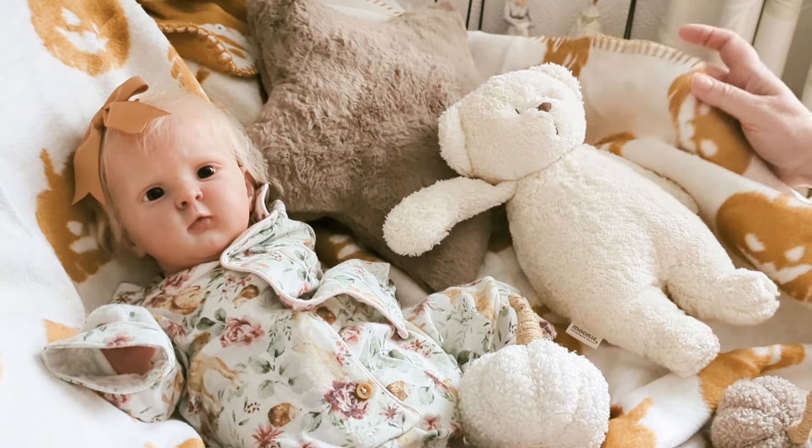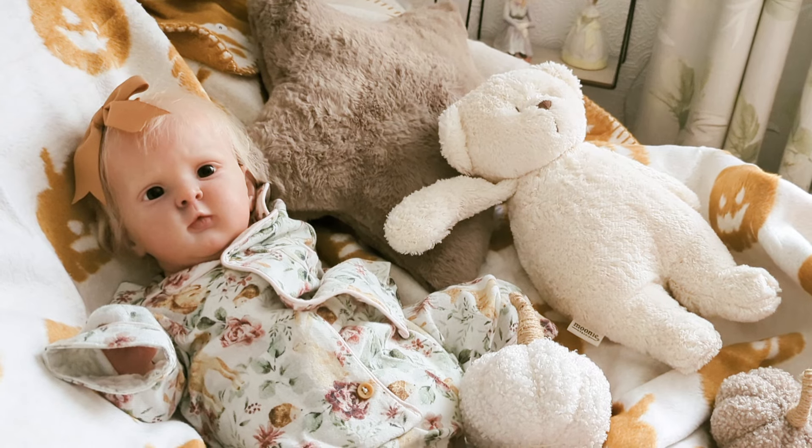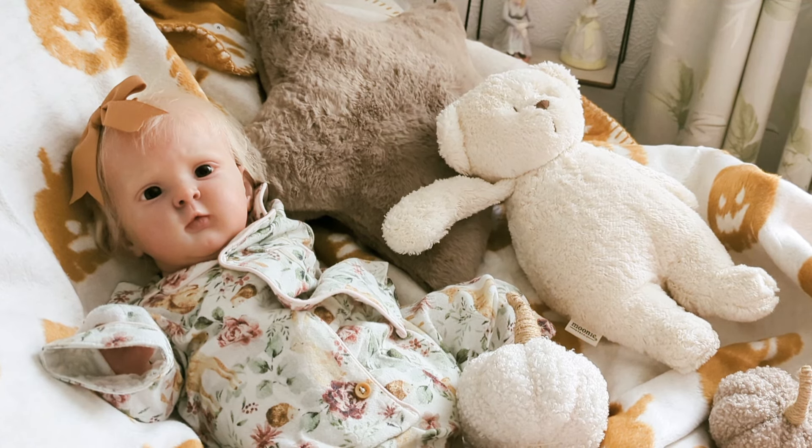I thought what I'd do is pop online. I prefer the cream side. I thought I'd show you the blanket, which I believe I got from TK Maxx, but don't quote me. I've had it ages.